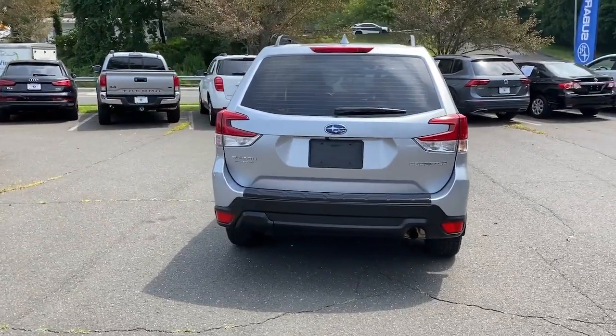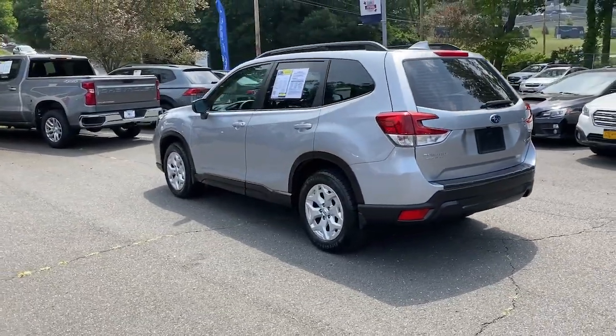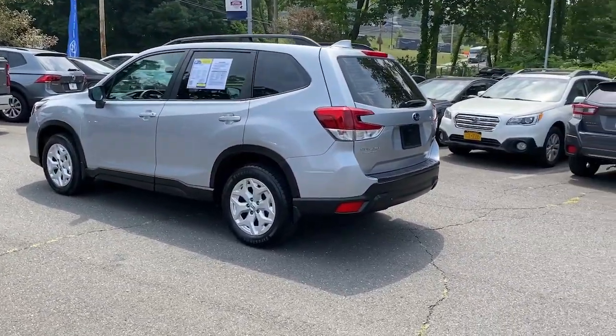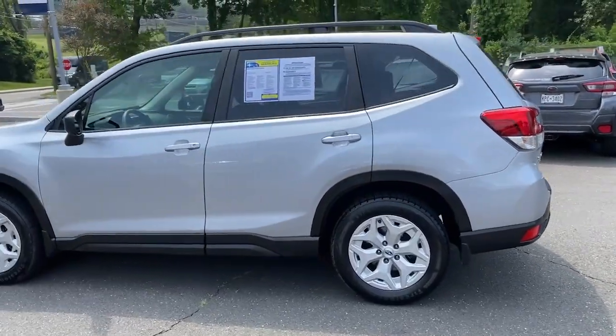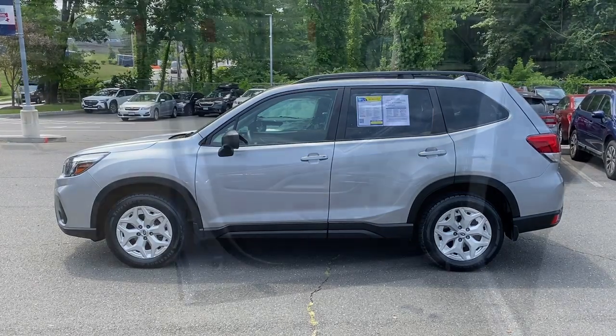Apple CarPlay and/or Android Auto, keyless entry, backup camera, satellite radio, aluminum wheels, alarm, steering wheel audio controls, electronic stability control, traction control, intermittent wipers.